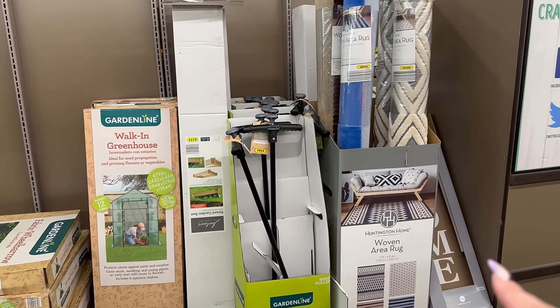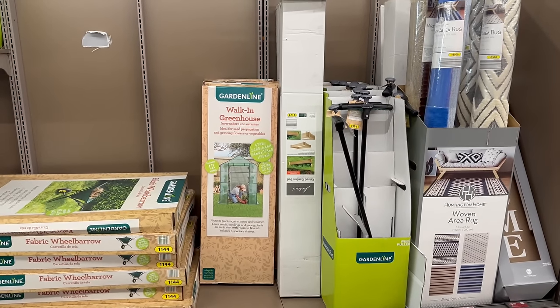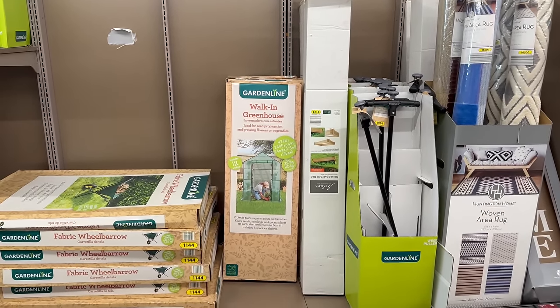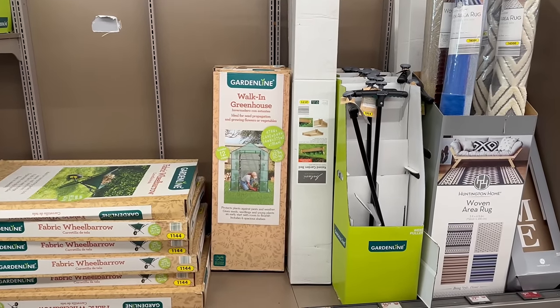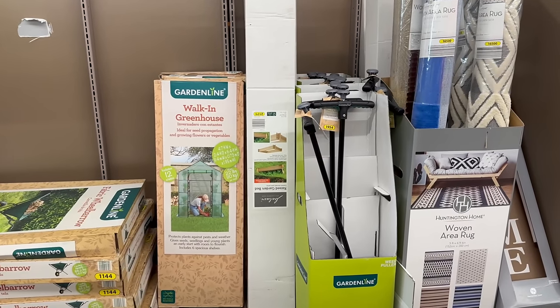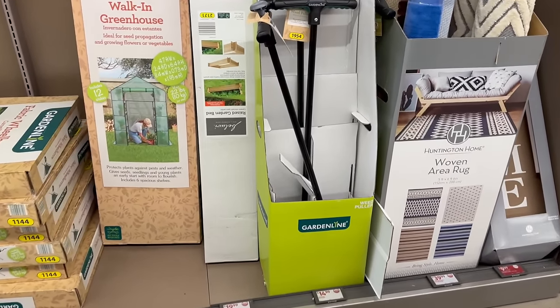Right here are some rugs I showed you last time. They also have some really cool garden stuff. As the sun is starting to shine brighter and give us great temperatures outdoors, they've got you covered here at Aldi's. The garden line has brought in some really cool stuff — this is a weed puller for only $14.99.